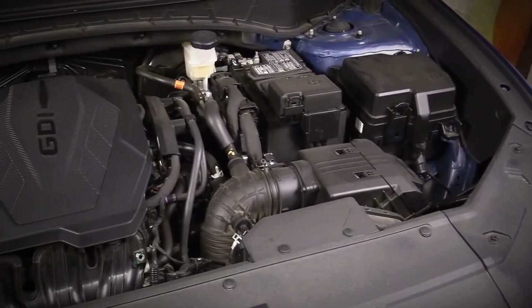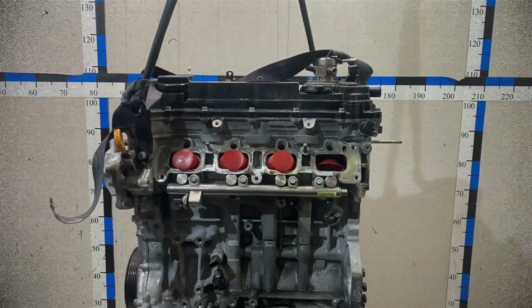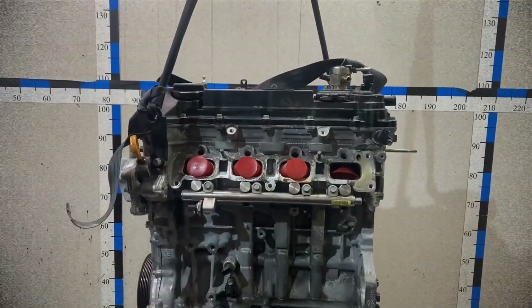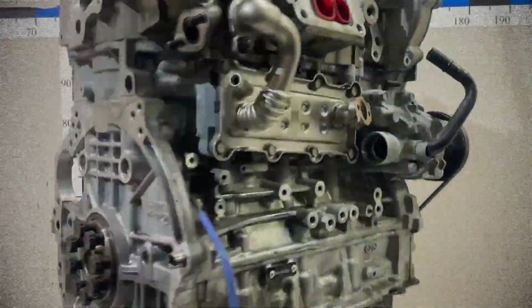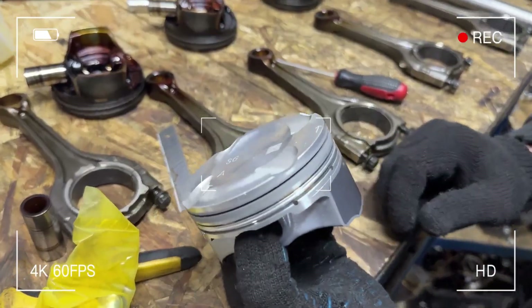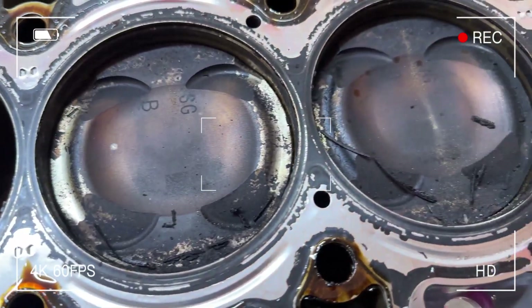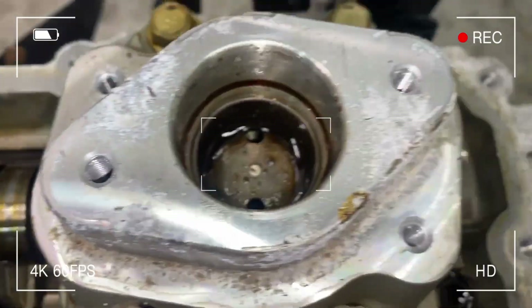The SmartStream G4KN is a 2.5 litre inline four gasoline engine producing between 187 and 198 horsepower and around 246 newton-metres of torque. Manufactured since 2019, this all-aluminum power plant features cast iron cylinder liners within an open-deck cylinder block design. The engine dimensions include a cylinder bore of 88.5 mm and piston stroke of 101.5 mm, employing a timing chain-driven dual overhead camshaft DOHC valvetrain.